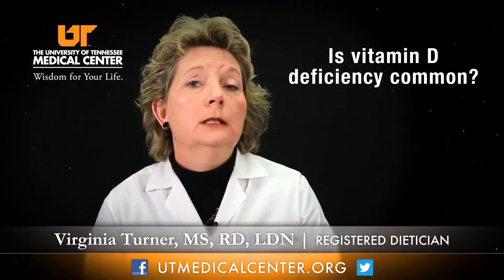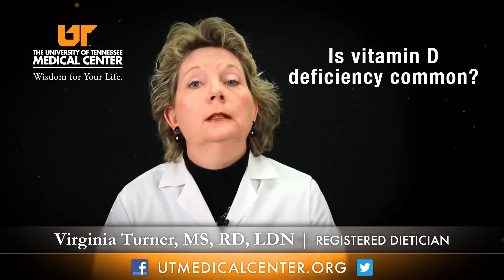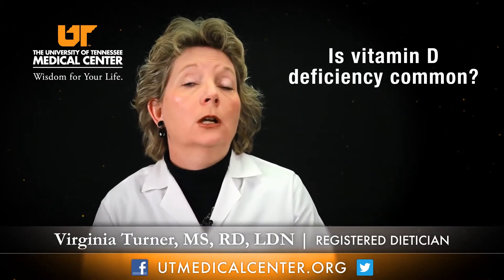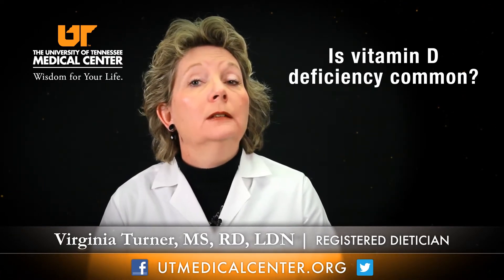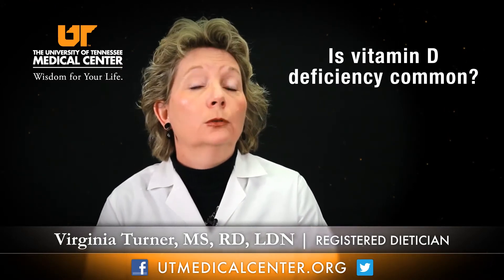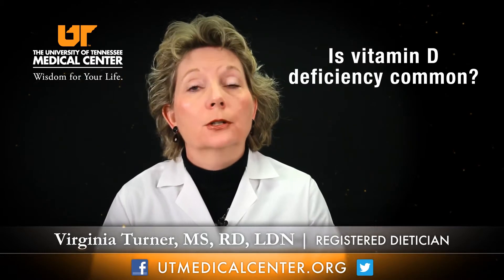Vitamin D deficiency in children is called rickets. In the adult population, we call it osteomalacia. Osteomalacia can present itself as bone tenderness, muscle weakness, and an increased risk for bone fractures.